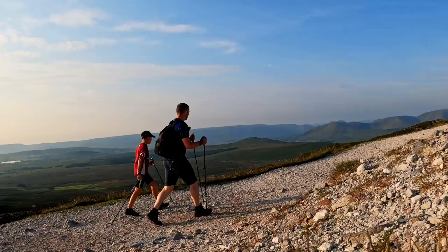The trail up is pretty tough. It's fairly loose rock. If we didn't have the trekking poles with us, we definitely would have had a few falls.